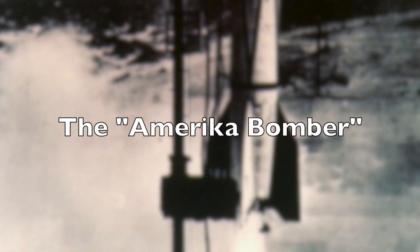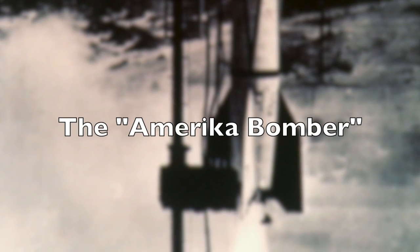One was Sanger's antipodal bomber, and the other was a variant of the V-2: the A-9 and A-10 missiles. The V-2 was properly known by the men who designed and built it as the A-4, A standing for aggregate. The first two A rockets, the A-1 and A-2, were small proof-of-concept vehicles.